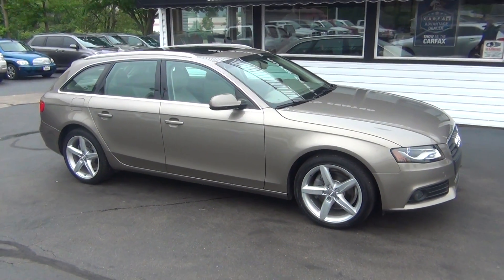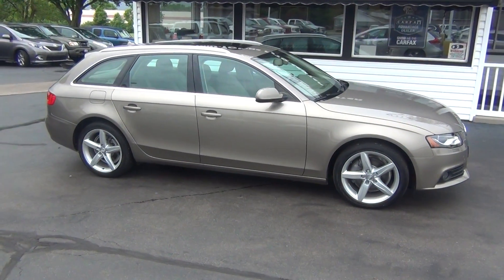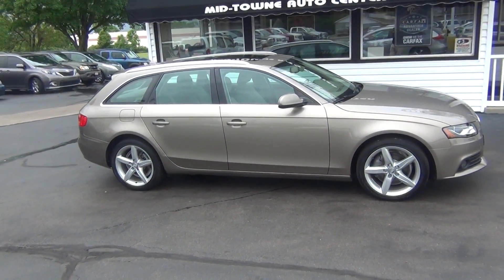If you do have any questions about this vehicle, just give us a call at 513-420-0000, or you can visit us on the web at mtacautos.com, where you can see this vehicle along with the rest of our super low mileage inventory. Thanks a lot, have a great and wonderful day!